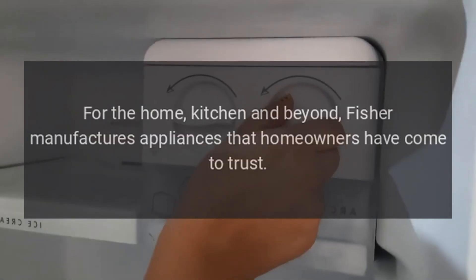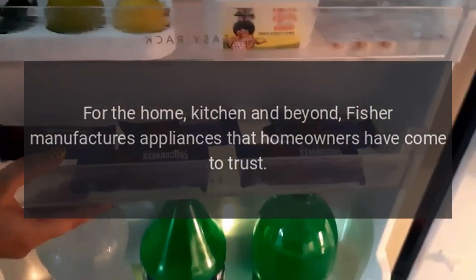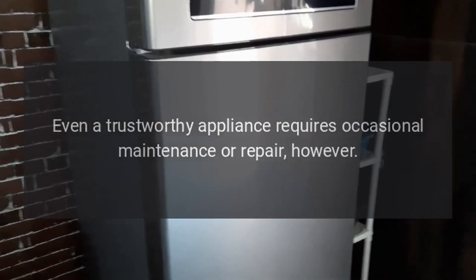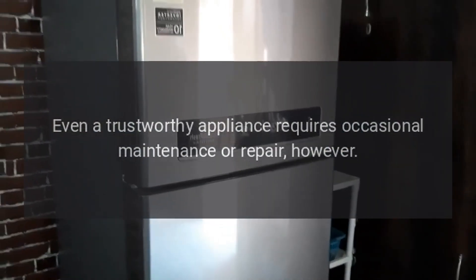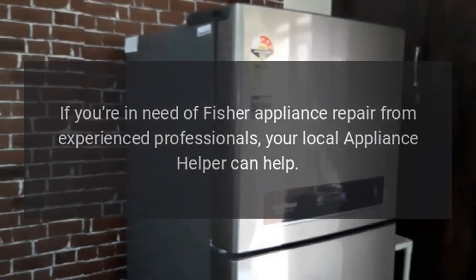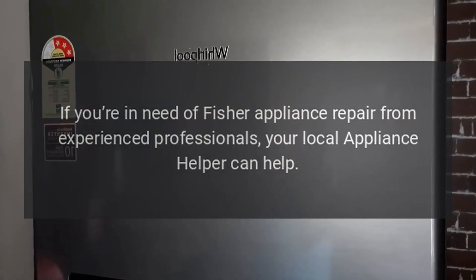Repairs for the home, kitchen and beyond. Fischer manufactures appliances that homeowners have come to trust. Even a trustworthy appliance requires occasional maintenance or repair, however. If you're in need of Fischer appliance repair from experienced professionals, your local appliance helper can help.